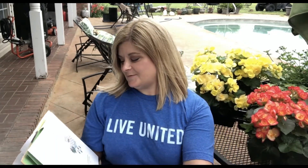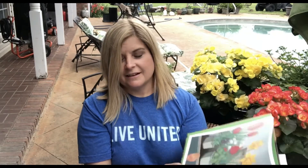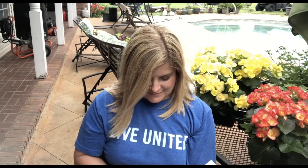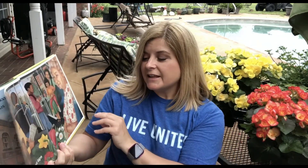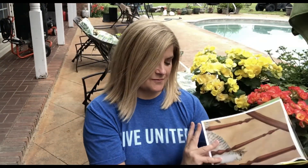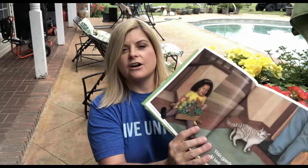Flower Garden. Garden in a shopping cart, doesn't it look great. Garden on the checkout stand, I can hardly wait. Garden in a cardboard box, walking to the bus. Garden sitting on our lips, people smile at us. Garden going up the stairs, stopping at each floor. This garden's getting heavier, at last our own front door.